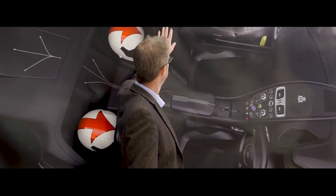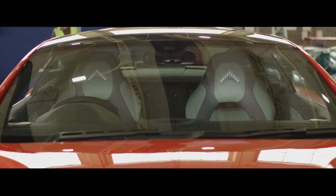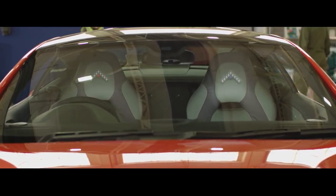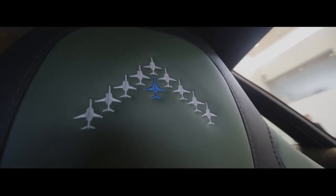We also have the Diamond 9 formation in each of the front seat headrests. On the driver's side, your particular plane will be picked out in red — that will obviously move around the formation depending on which car you are — and on the passenger side you'll be picked out in blue, as if you're an engineer.